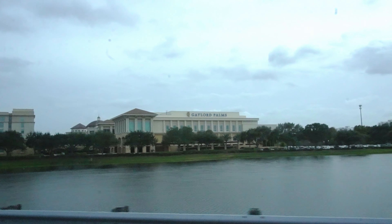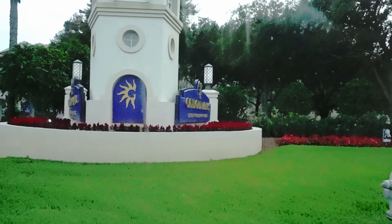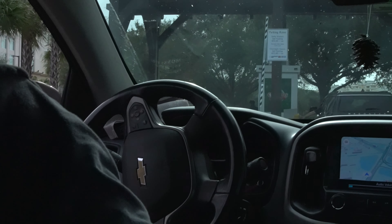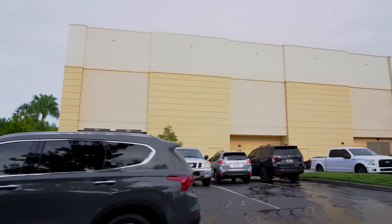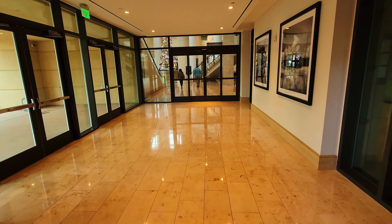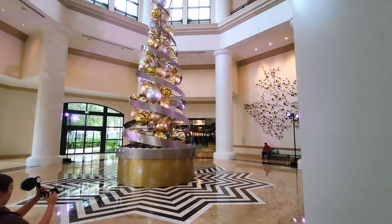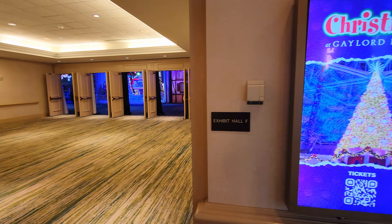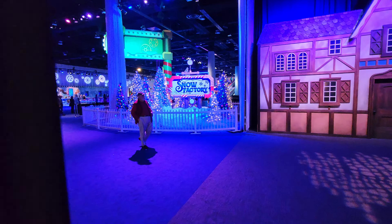Gaylord Palms Resort and Convention Center is located at 6000 West Parkway in Kissimmee. Upon arrival, the first thing you should note is that after taxes and convenience fees, you're going to pay a whopping $37.88 for parking. Depending on the time and date that you go, your ticket price could range between $35.99 for adult and $23.99 per child. However, we were able to get a Groupon and save a couple dollars.